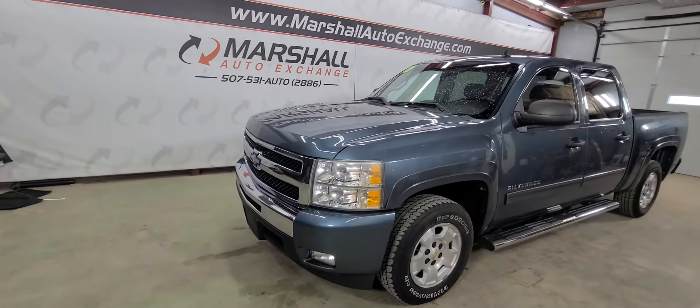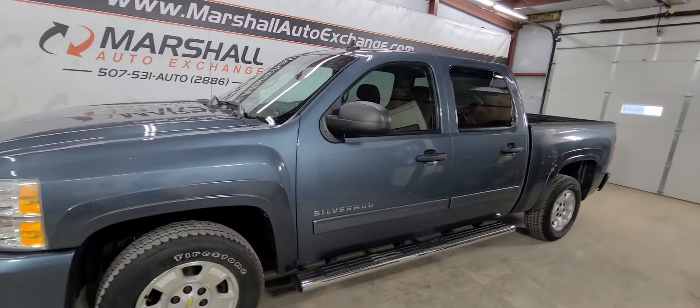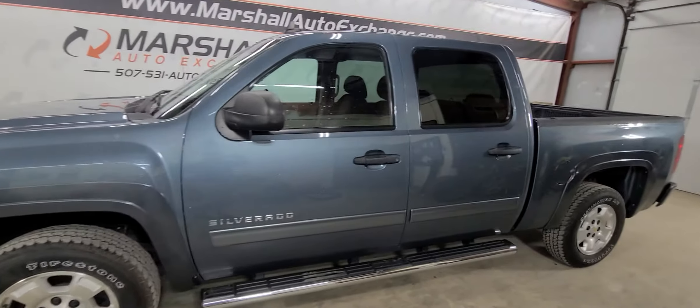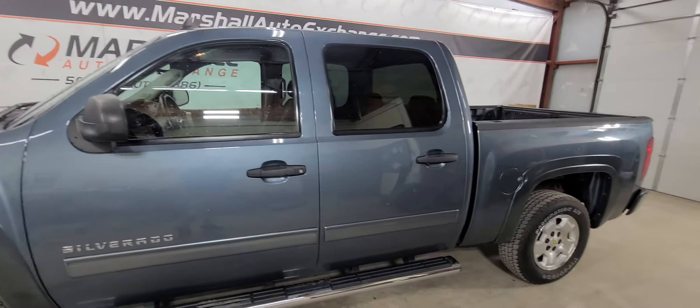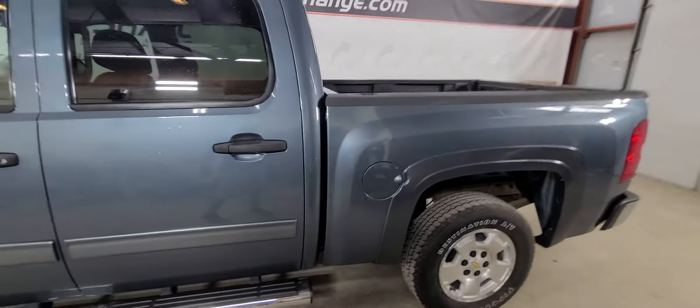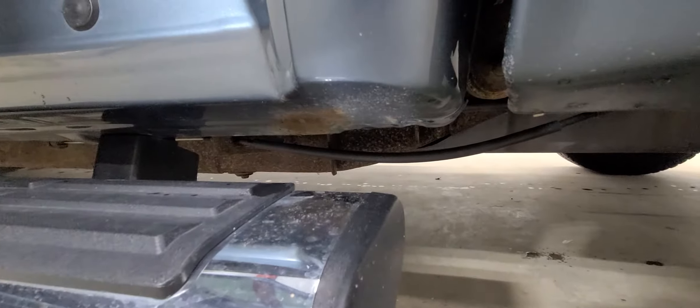Hey everybody, Josh here with you from the Marshall Auto Exchange, gonna show you this 2011 Chevrolet Silverado LT all the way around. It's a really sharp pickup. I do apologize — in the pictures and in this video you can see there's some water raindrops on it. I was trying to get these trucks photographed as fast as I could but it just started sprinkling on me, so I do apologize for that.